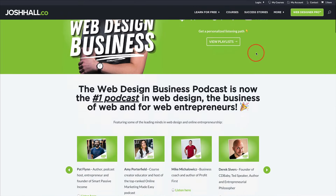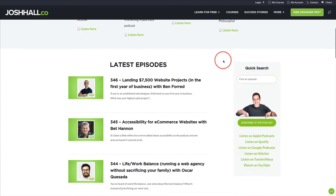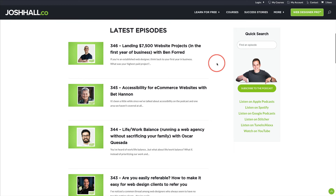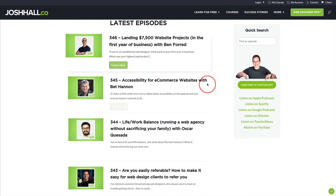Hey, web designers. My show, the Web Design Business Podcast, is hundreds of episodes deep by this point. So that means if you're looking to know the best episodes for you to help you in your web design journey, it's a lot of time to sift and sort through these.